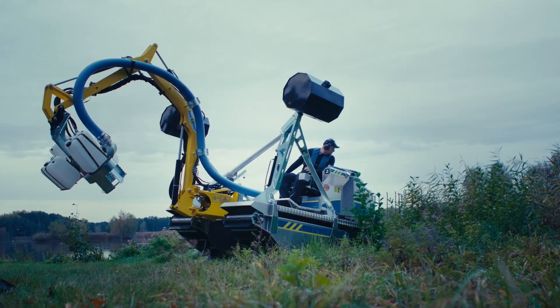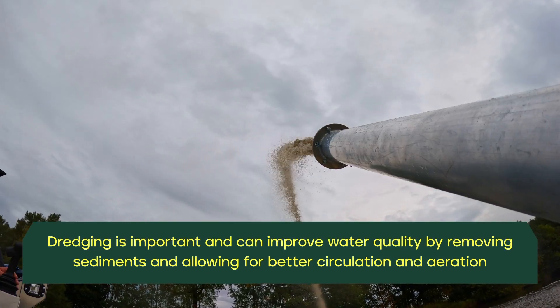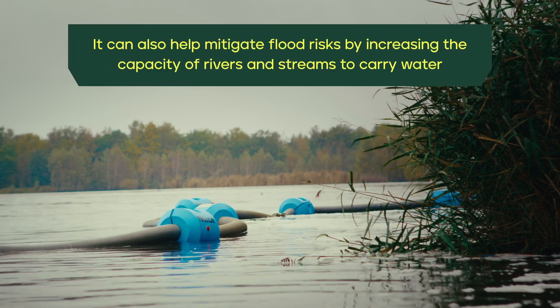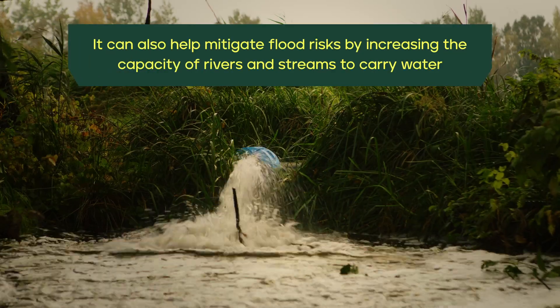Dredging is important and can improve water quality by removing sediments and allowing for better circulation and aeration. It can also help mitigate flood risks by increasing the capacity of rivers and streams to carry water.